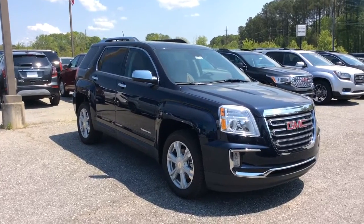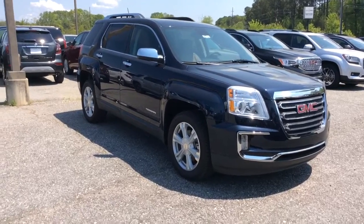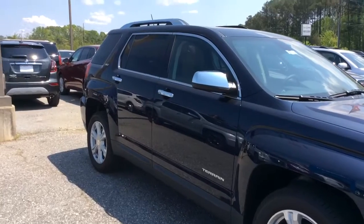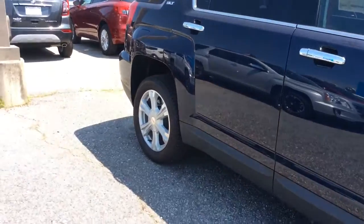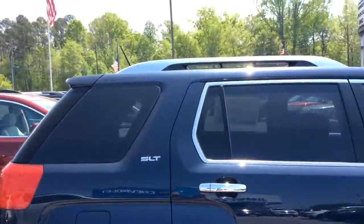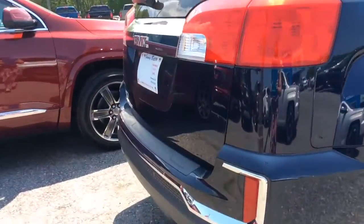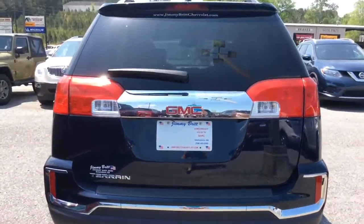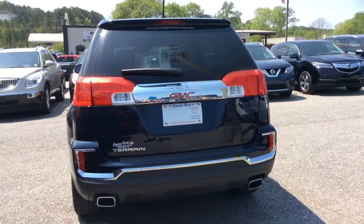This is the SLT 2017 GMC Terrain. You've got the chrome handles and side view mirrors, roof rack, of course it is going to have your backup camera and your parking sensors.